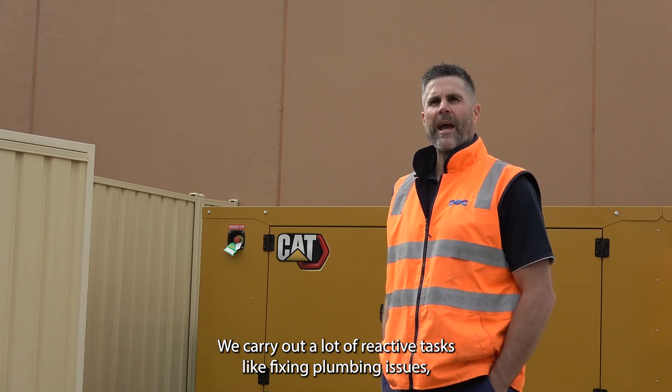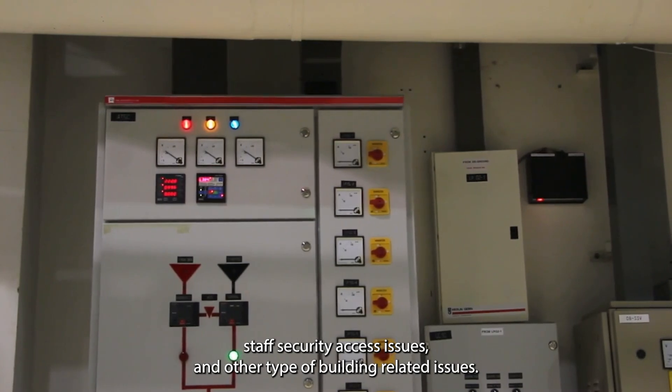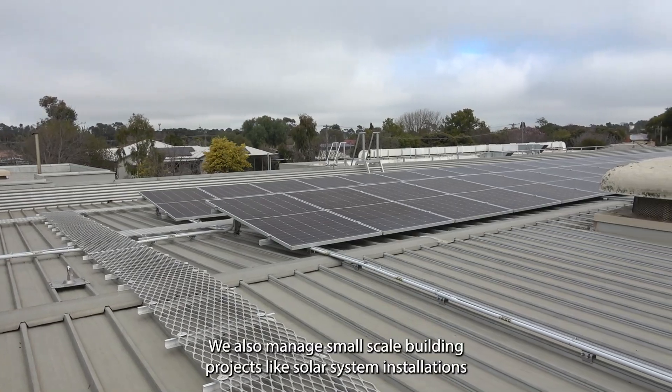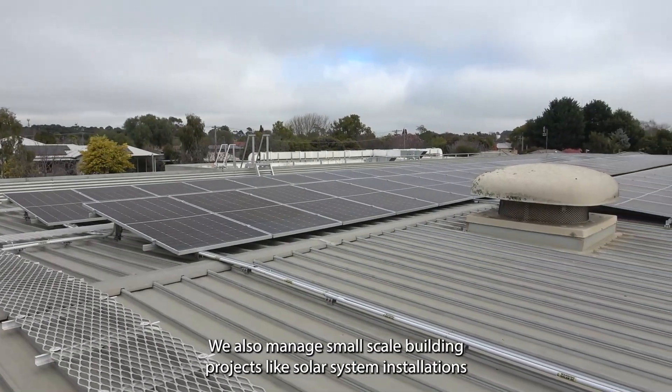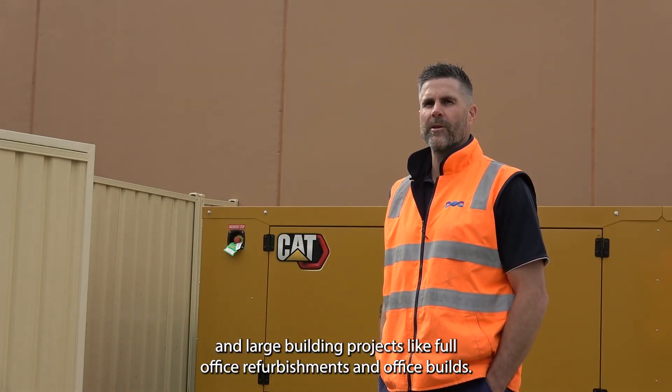We carry out a lot of reactive tasks like fixing plumbing issues, staff security access issues and other types of building-related issues. We also manage small-scale building projects like solar system installations and larger building projects like full office refurbishments and office builds.